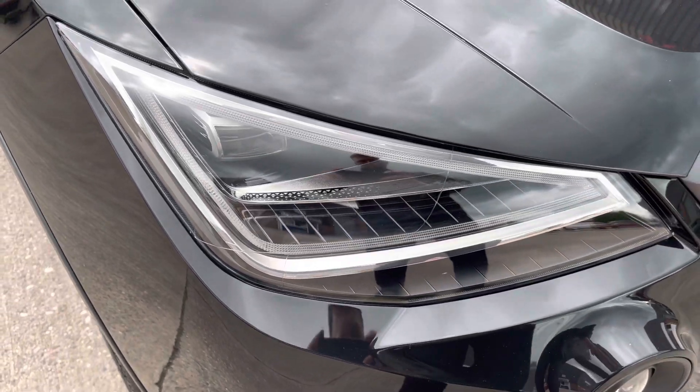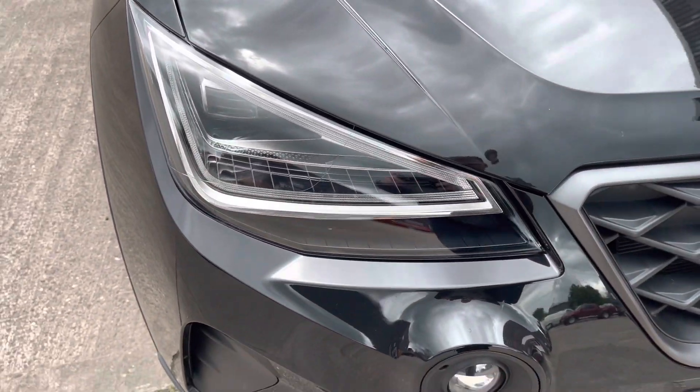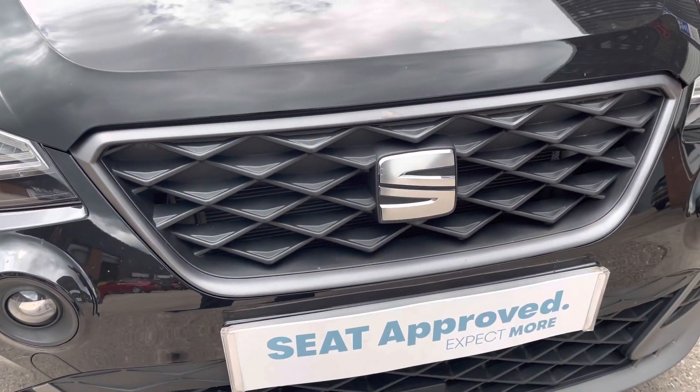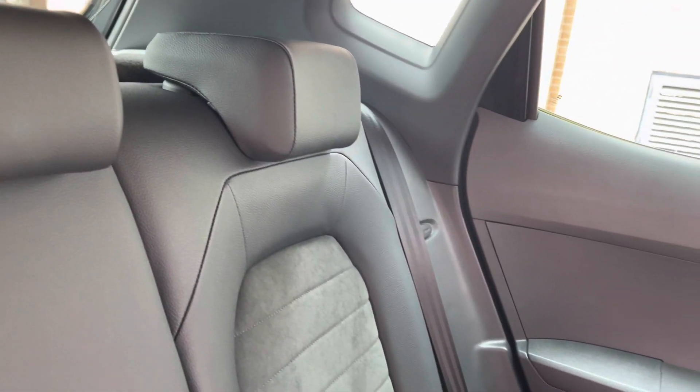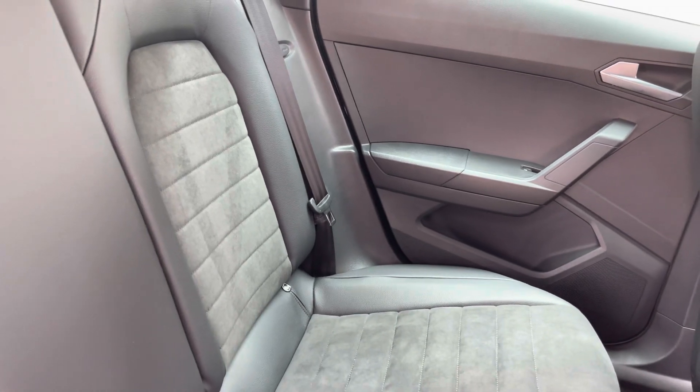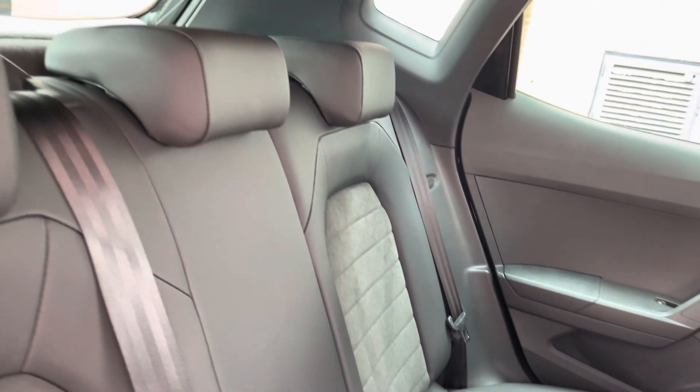On to the front of the vehicle now and we can see the really sharp looking front headlights that come with the LED daytime running lights. We also have the really stylish black front grille. Into the rear of the vehicle now and we can see the amazing half leather, half Alcantara rear seats.